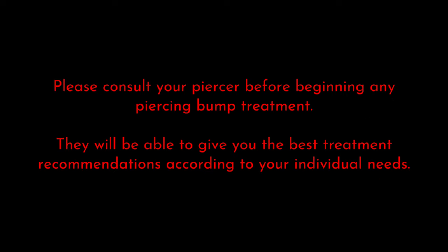Please consult your piercer before beginning any piercing bump treatment. They will be able to give you the best treatment recommendations according to your individual needs.